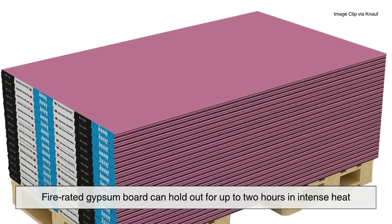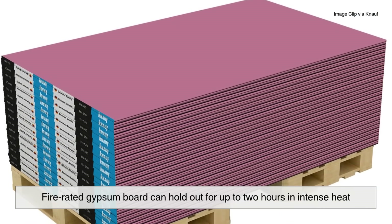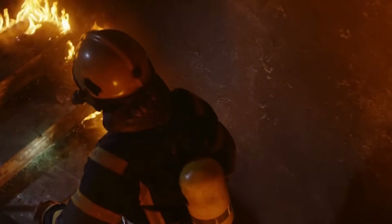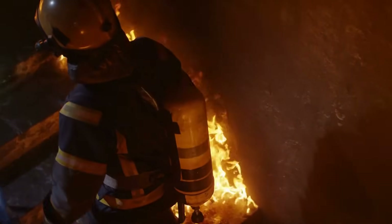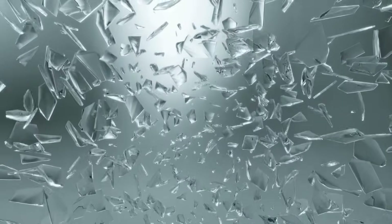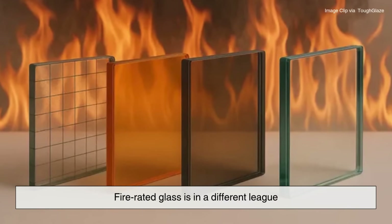Fire-rated gypsum board can hold out for up to two hours in intense heat. Two hours that could mean everything in an emergency. And then there's glass — we all know how quickly regular glass shatters under heat.